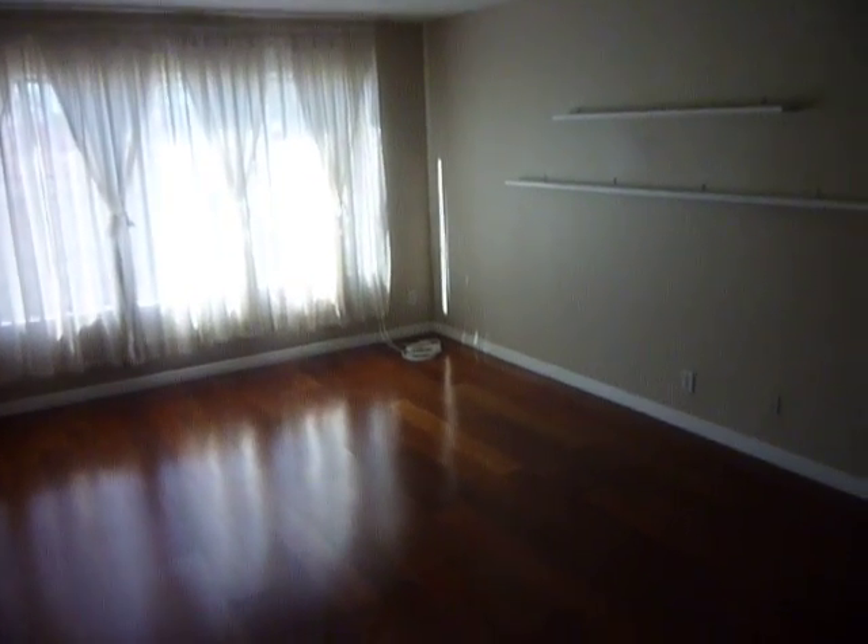We're one block south of Redondo. Let's take you inside here. Nice hardwood floors, good-sized living room. And you can see that's your kitchen and formal dining room.